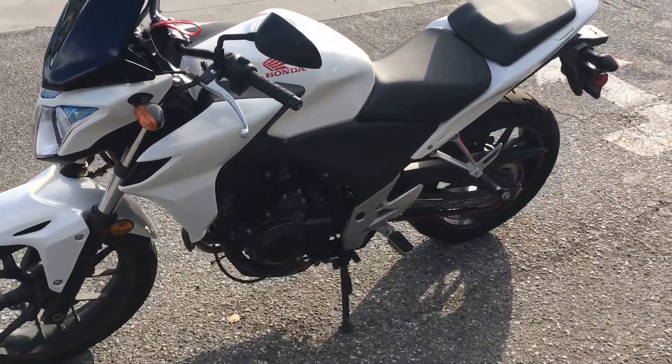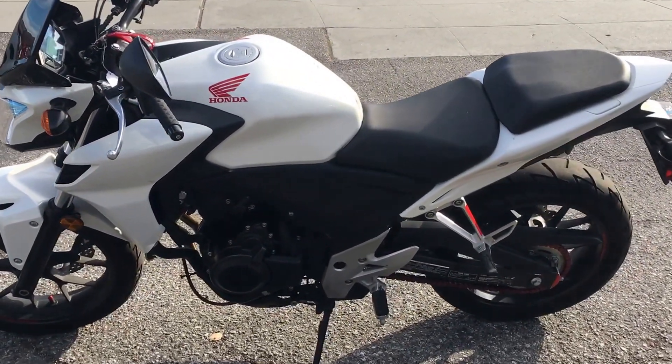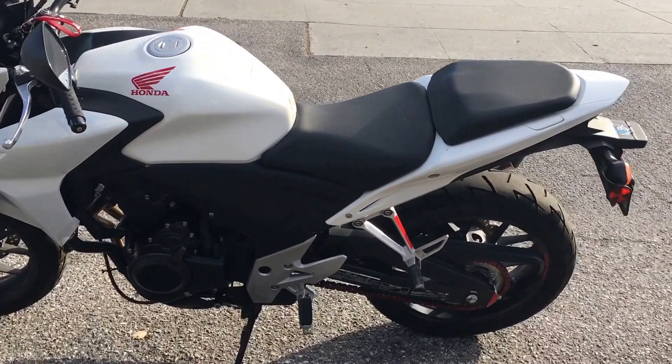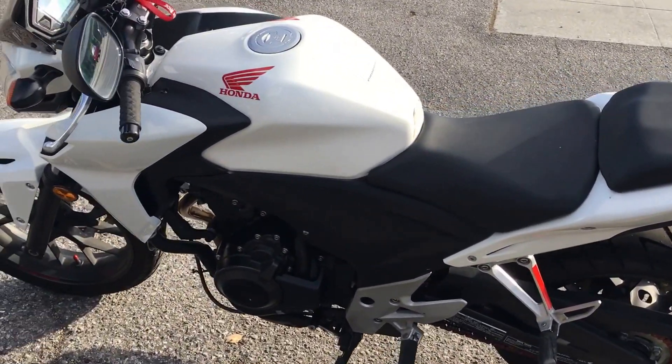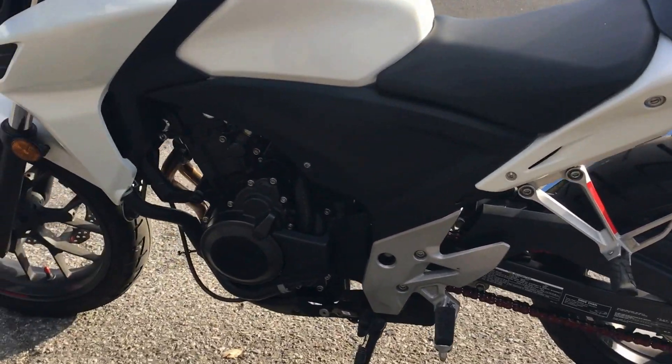This very solid CB500F is a great deal at only $4,495 with finance options available. Stop on by Santa Clara Cycle and check it out. You can reach us at 408-730-0600.